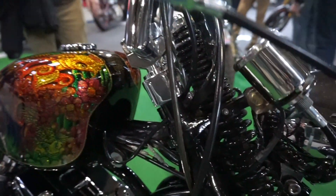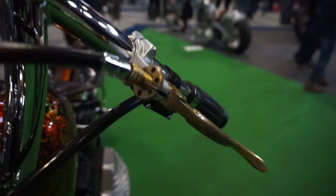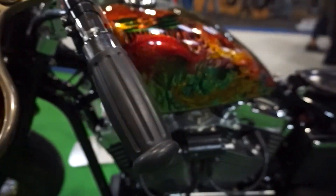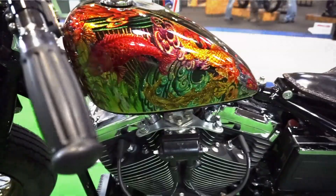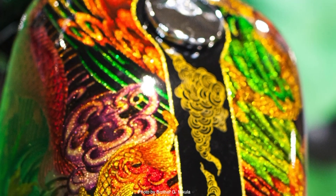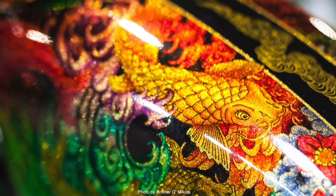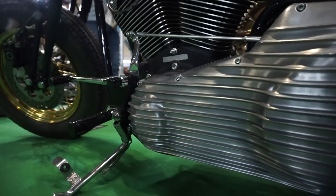I chose my favorites straight away. Perhaps one day I will be able to build my own bike, and this is where I will take inspiration from. Just look at this paint job — isn't she lovely? Attention to the details, this is what I like to see. Well balanced, beautiful colors.